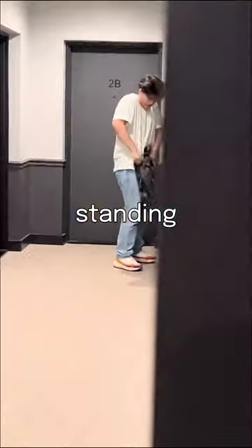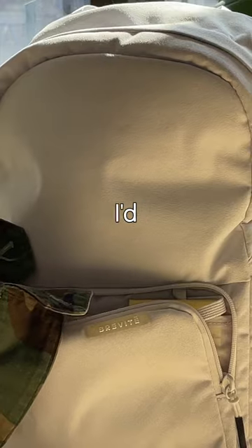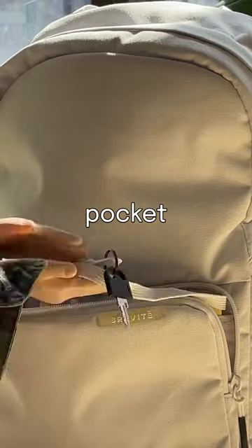Do you ever dig around your bag standing at your apartment door looking for your keys? We added an easy key loop to the front pocket so they never get lost.